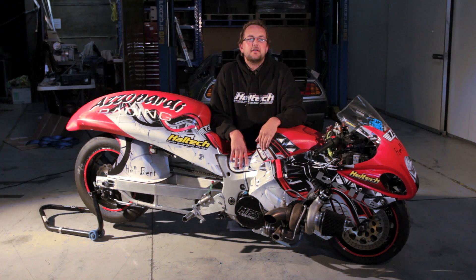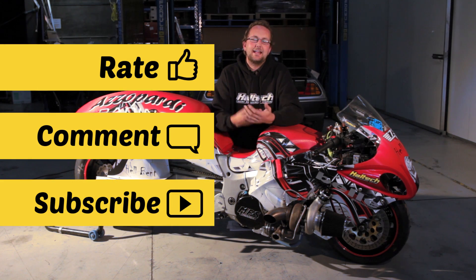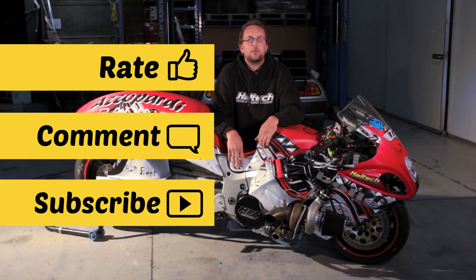That's all we've got time for today. If you want to know more about the Elite Race Timer functionality, check out the link below. As always, don't forget to rate, comment, and subscribe. My name's Scott and thanks for watching.